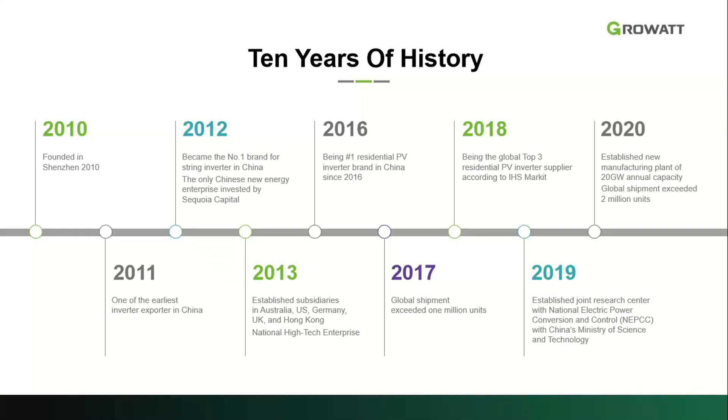Regarding milestones: founded in 2010, by 2011 GrowWatt was the number one exporter of inverters in China. In 2012, we became number one in string inverters for the Chinese market and received our first investment from Sequoia Capital. In 2016, GrowWatt became the number one brand for the residential segment in China. In 2017, we exceeded shipment of more than 1 million units globally in string inverters. In 2018, we were a top-three residential PV inverter supplier worldwide per IHS market report. In 2020, we reached the milestone of exceeding shipment of 2 million units globally.